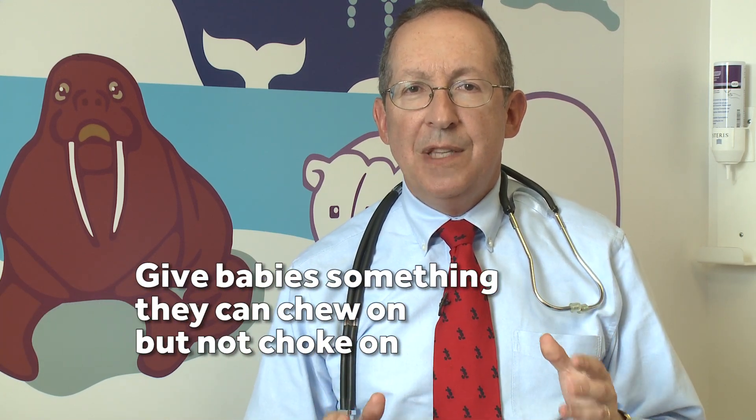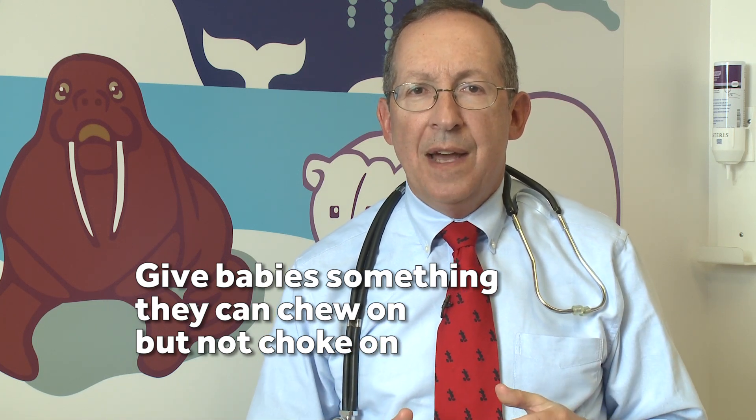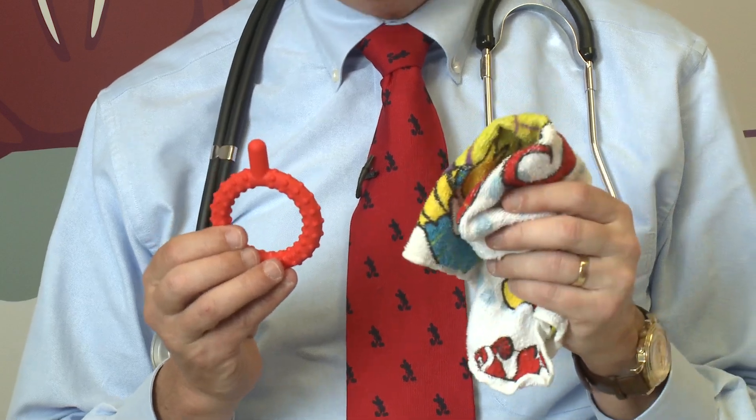Kids can still be irritable when a tooth is breaking through, so we need to make kids comfortable. A great thing to do is give babies something to chew on — something they can't choke on, but something that's also cold and will help to numb the gums. My favorite is to take a damp washcloth or a rubber teething ring and put it in the freezer for no more than 30 minutes to avoid frostbite of the gums, and then give it to babies to gnaw on or chew on. That's soothing and it also numbs the gums.